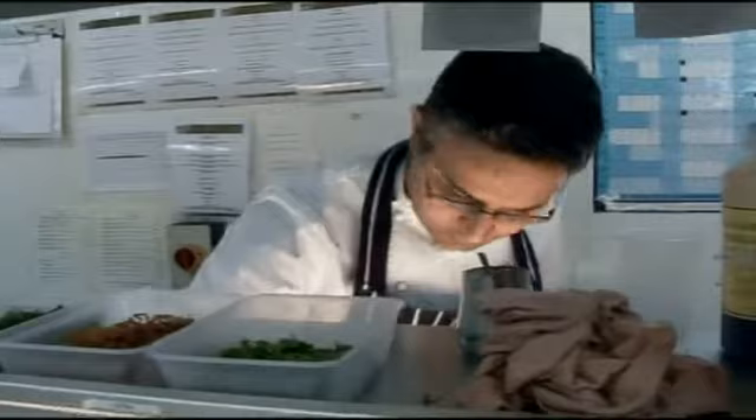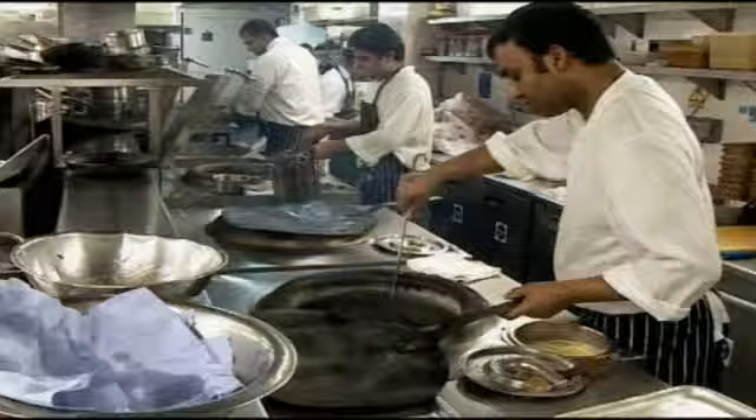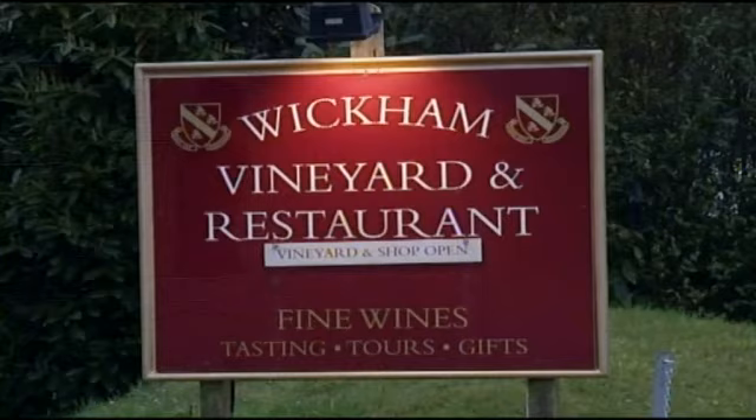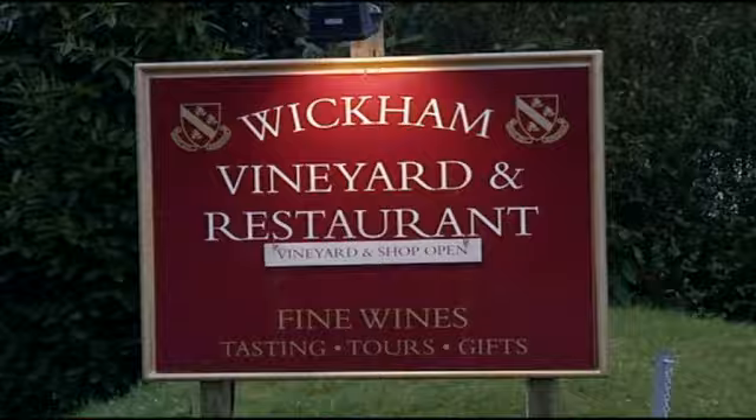After years of seeing how other people do it and successfully running his own business, he's recently decided to branch out and open another venue. But this time it's not in Mayfair — he set his heart on a place in the Hampshire countryside, surrounded by an award-winning vineyard.